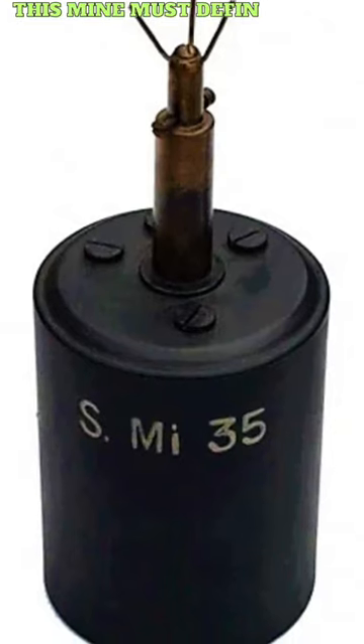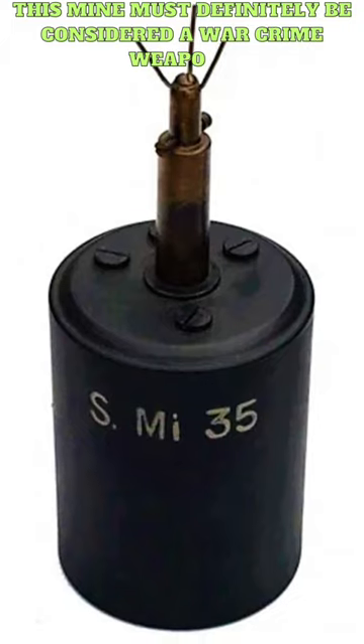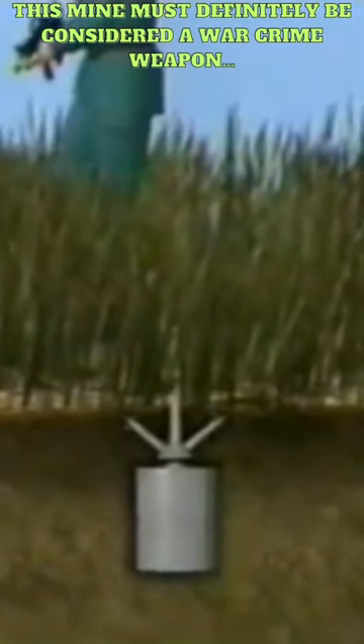The S-Mine, also known as the Bouncing Betty, was a type of anti-personnel landmine used by the German forces during World War II. It was designed to inflict maximum casualties on enemy infantry.